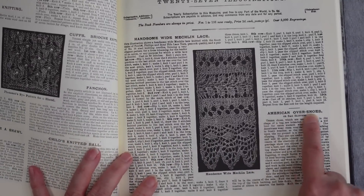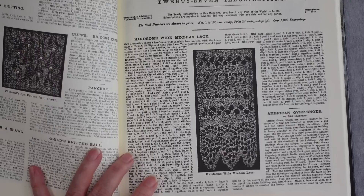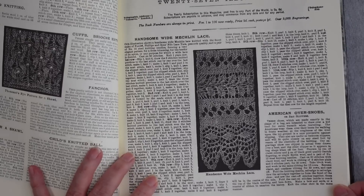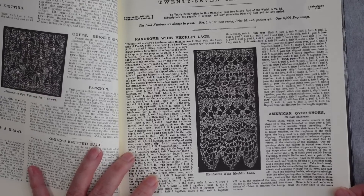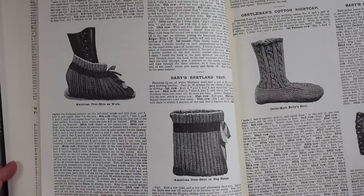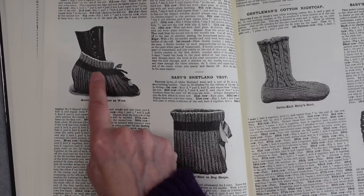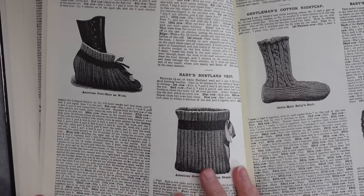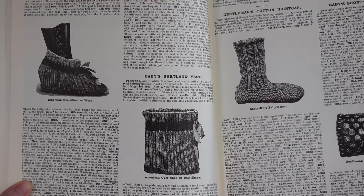Something that caught my eye: the 15th series is called American Overshoes or Bag Slippers. It says these shoes, made exactly in the shape of a bag, are intended to draw over a kid boot for extra warmth when traveling. The Americans wear them over their boots for walking in frosty weather, as the roughness of the wool on icy ground is a sure preventative against slipping. I don't know that I'd wear a wool bag around my feet to avoid slipping, but it's a little bag with a ribbon to tie it closed. I thought it was interesting that they called this an American thing.